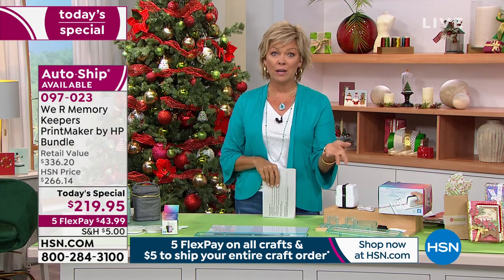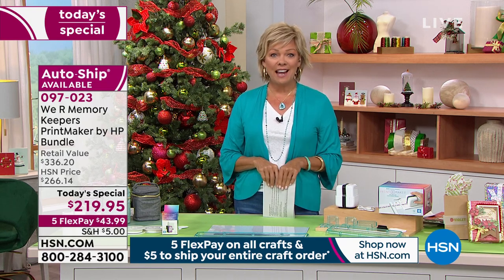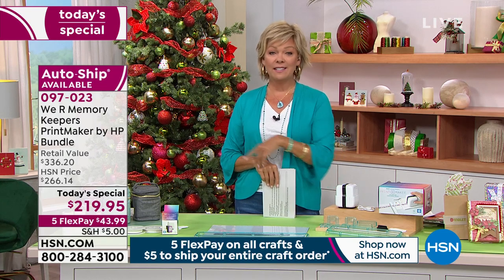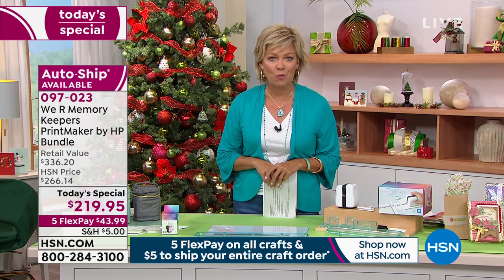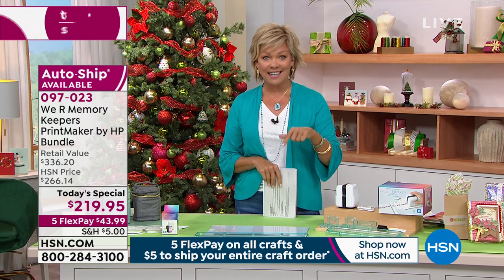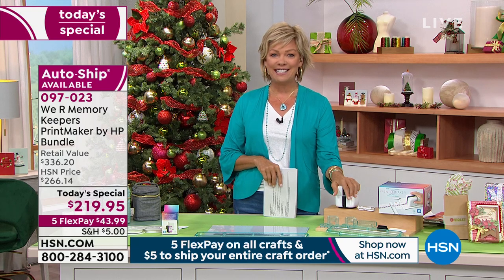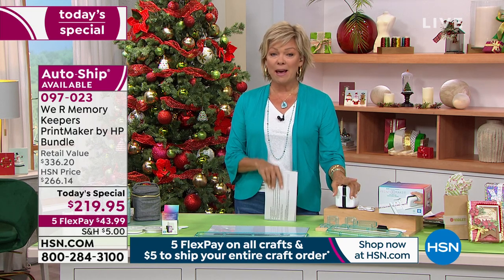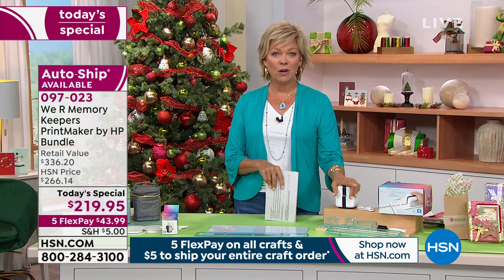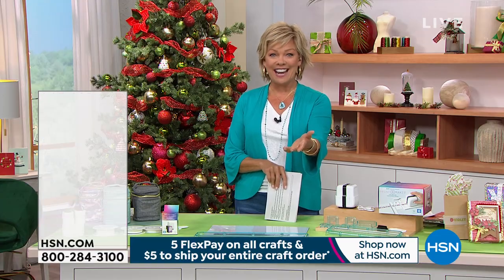When this hits retail it'll be about $120 more than what you're getting here at HSN today. You've got a month to play with it and have fun. Don't forget — if you're getting the Today's Special, you spend $5 to ship and that means everything else ships free until midnight tonight. No more than five dollars is what you'll spend on shipping today. Beth will be back in a few moments.